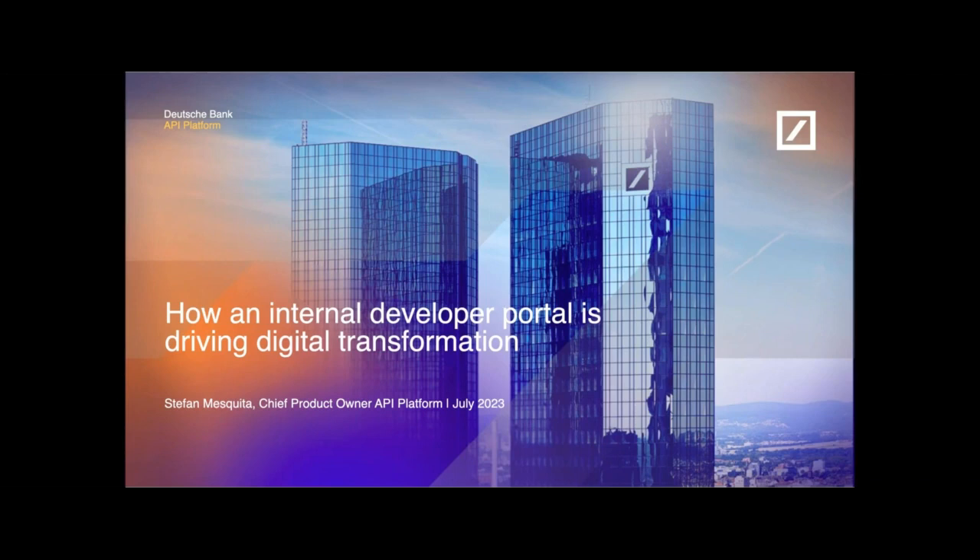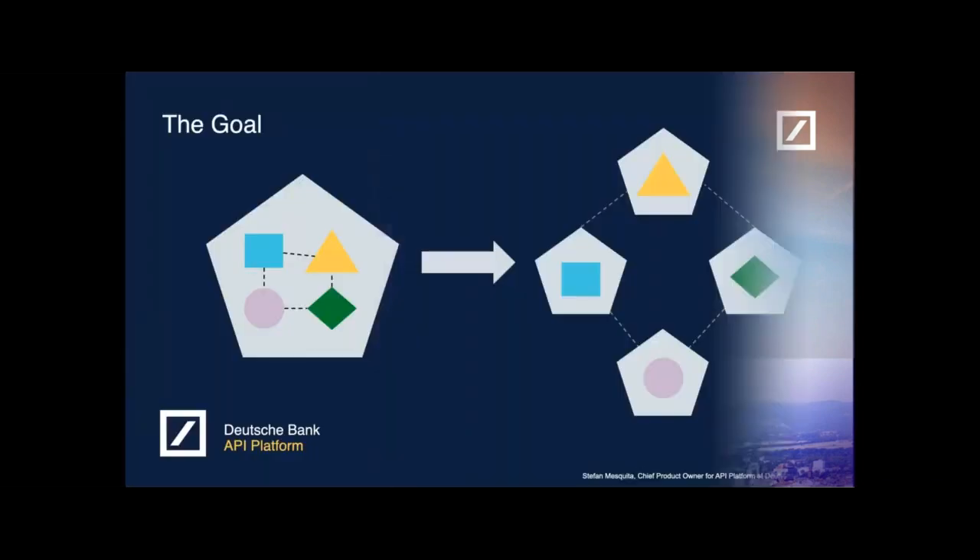Hello everyone. My name is Stefan and I am chief product owner in the API platform for Deutsche Bank. Today I will walk you through how an internal developer portal is driving digital transformation at Deutsche Bank.